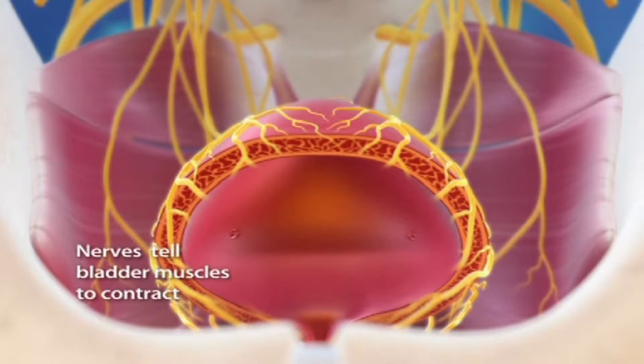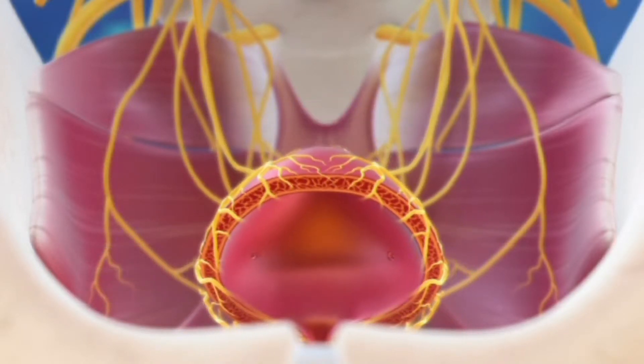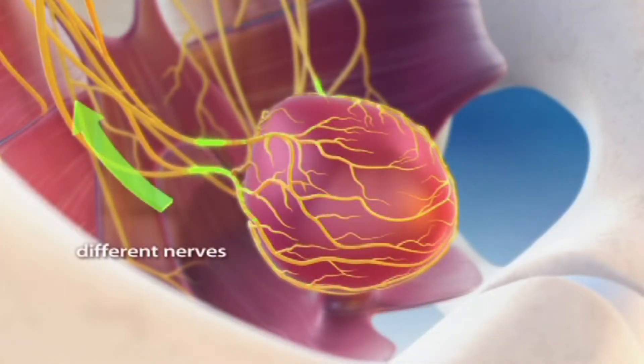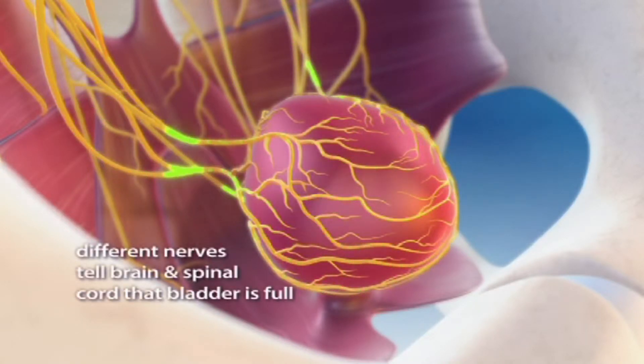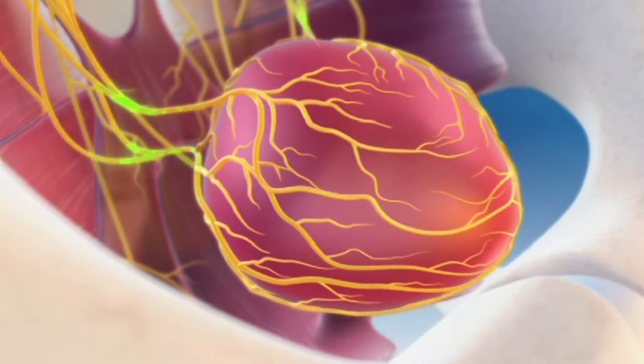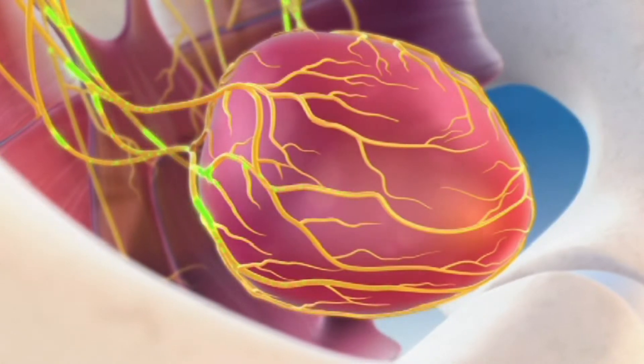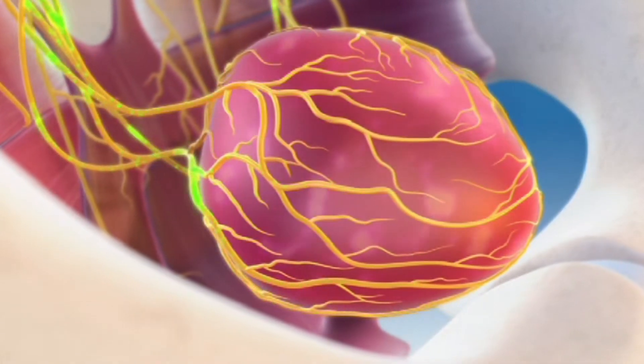These nerves work by causing the muscles in the wall of the bladder to contract. When these muscles contract, the bladder becomes smaller and urine is emptied. A second type of nerve tells the nervous system that the bladder is filling up with urine and that it is time to urinate. A third kind of nerve tells the nervous system when the bladder is irritated by infection or other problems.